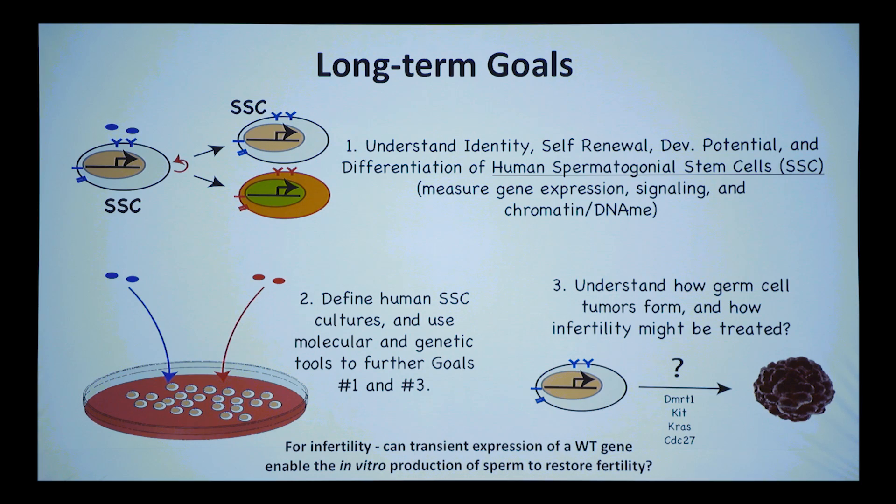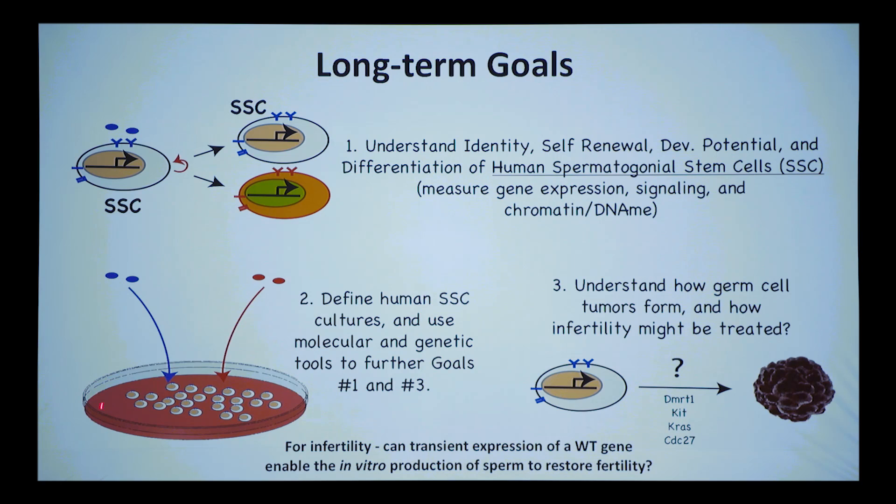Human SSC culture has not been done effectively — it's been done with mouse very effectively, but nobody has been able to do it from human. There are four papers that claim it has been done, but it's never been done twice. The cells almost immediately lose their germline identity — they first become ES-like cells and then differentiate very quickly. That is a huge goal for the field.